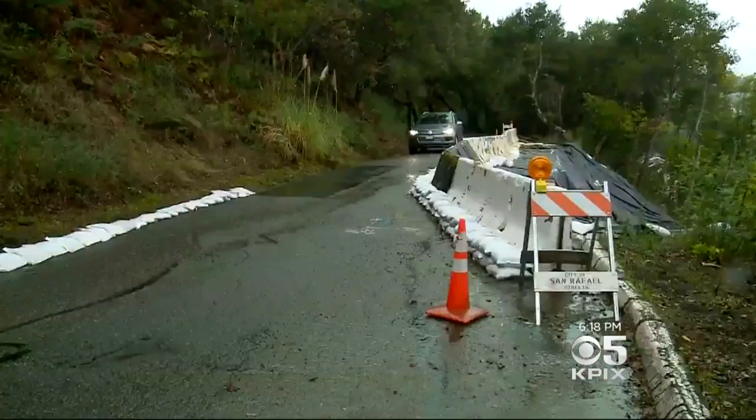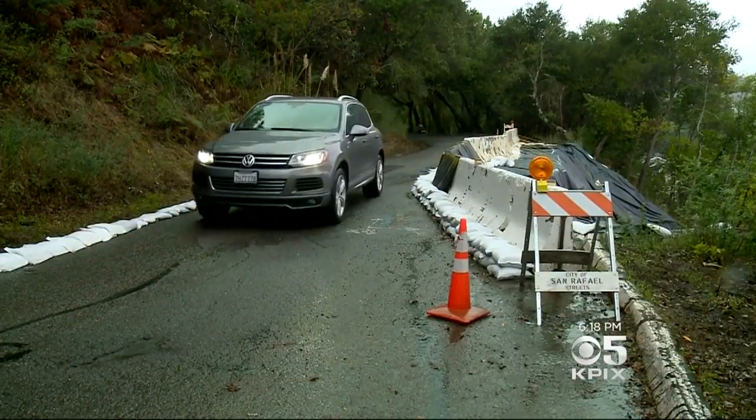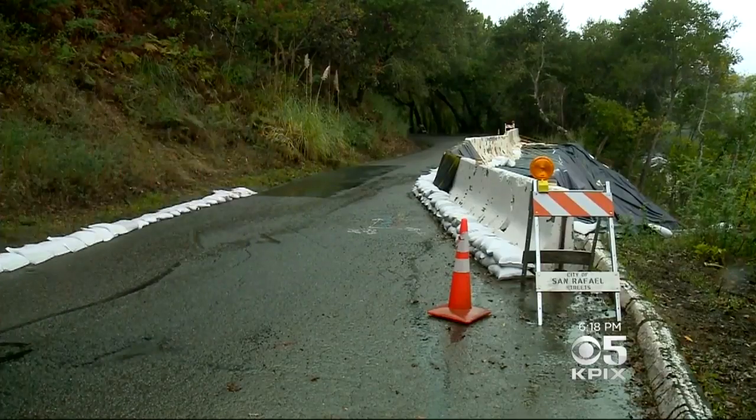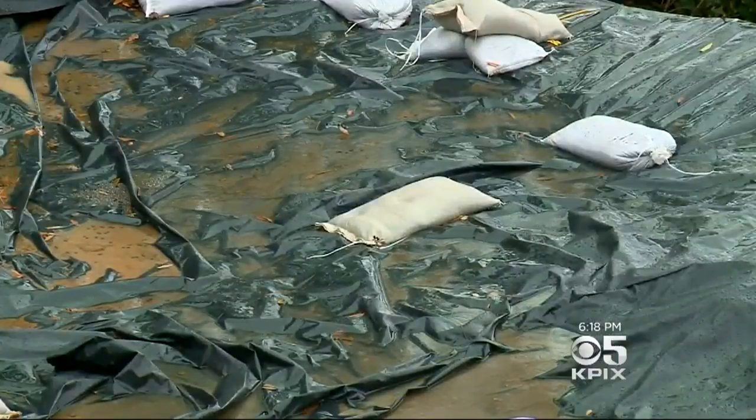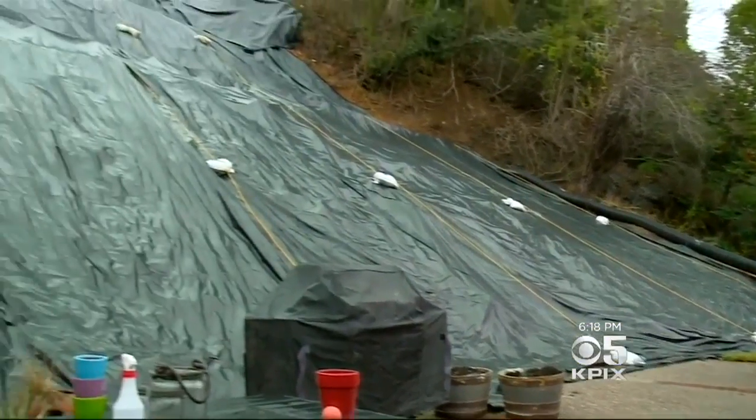Now, Public Works has decided Irwin Street is too unstable, and at the next downpour it will close the street entirely and work on a permanent fix sometime in the spring. But as the rains begin to fall again, it leaves Stacey and her family facing another full winter of worrying at what moment they may have to flee their home again.